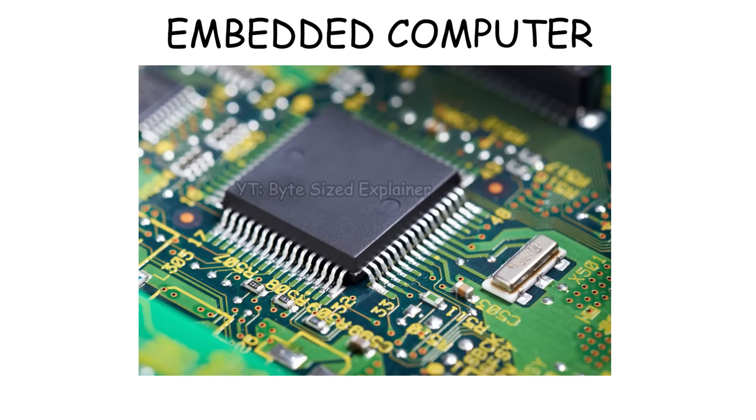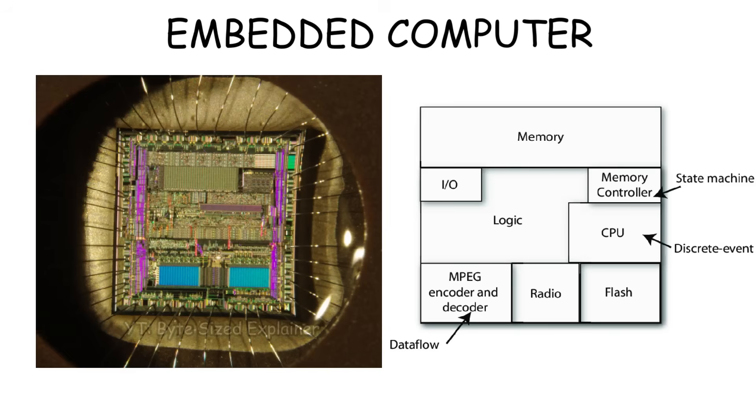Embedded computers are tiny systems that are built into chips that sit on a motherboard inside a machine or electronic device. They're called computers because inside that tiny chip, you actually have the same basic parts as a normal computer.